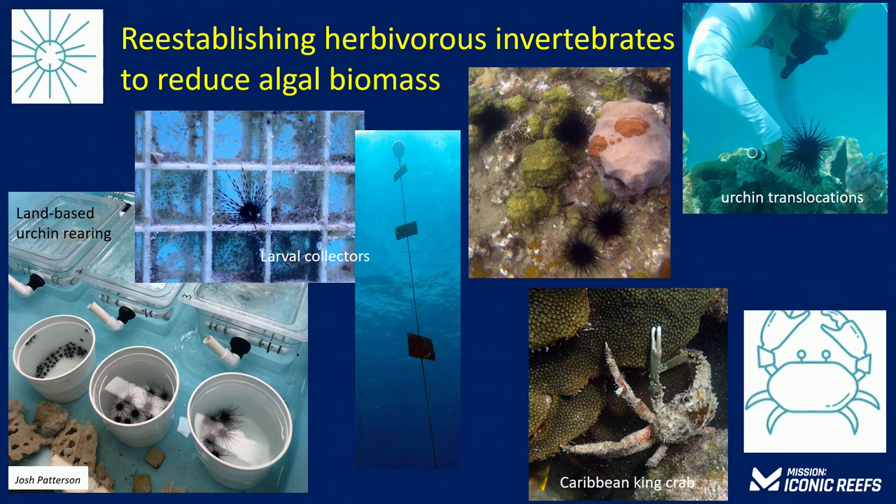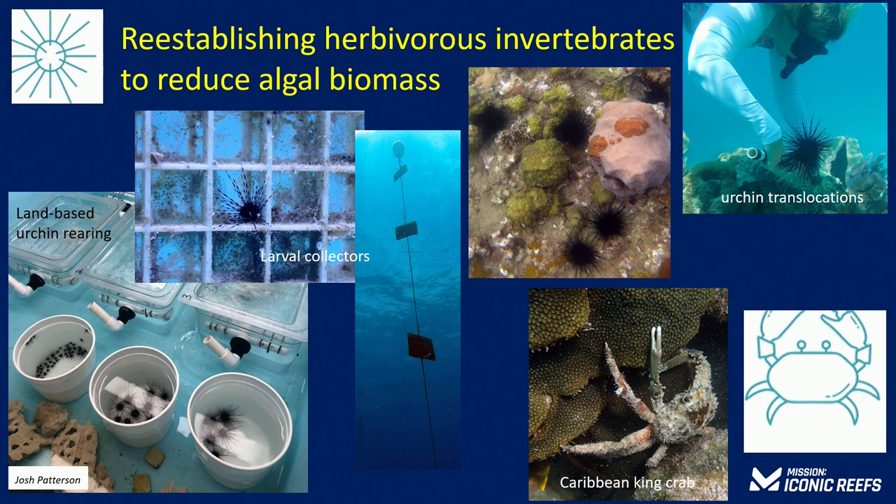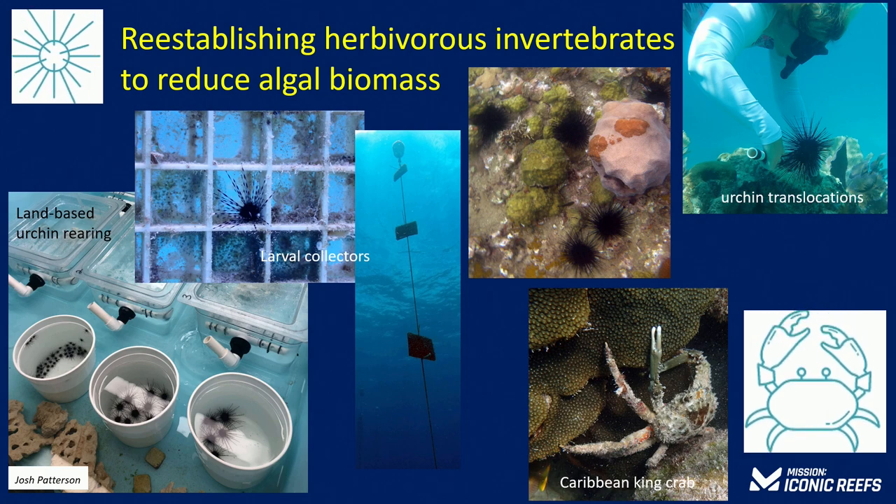Removing algae and nuisance species is a very low-tech way to support reef recovery, but it's very labor-intensive and costly. Another challenge is that when you remove this material, you really have to coordinate it with outplanting efforts. We did a pilot experiment where we removed quite a bit of material from a reef, and if you don't get in and do your outplanting within a few days, all the turf algae recolonizes the area and practitioners have to go back in and scrape it all off again.